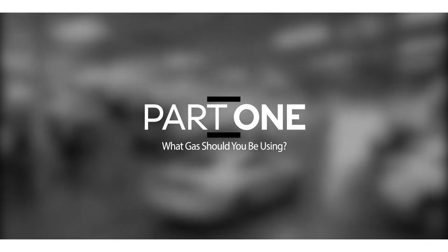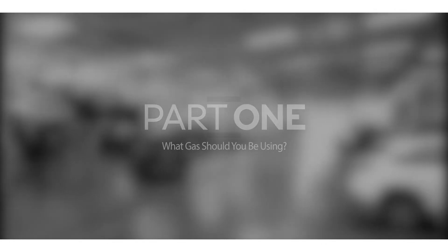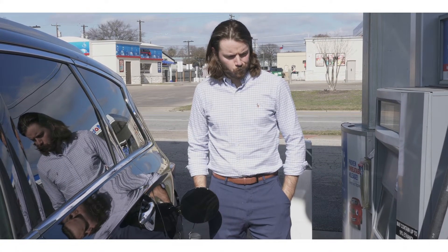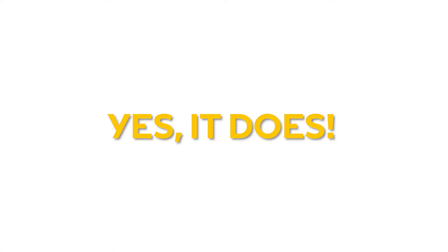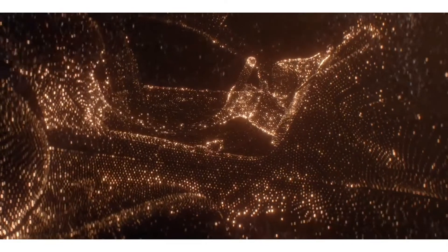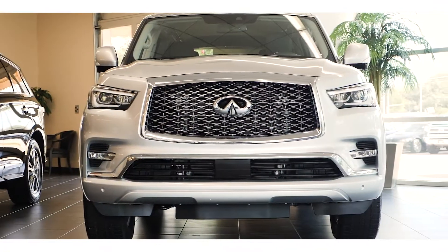Part one. What gas should you be using? We get asked this question a lot. Does my car require 93 octane supreme fuel? Yes it does. Infiniti requires 91 octane and above in all their models, except the QX60 and the QX80.